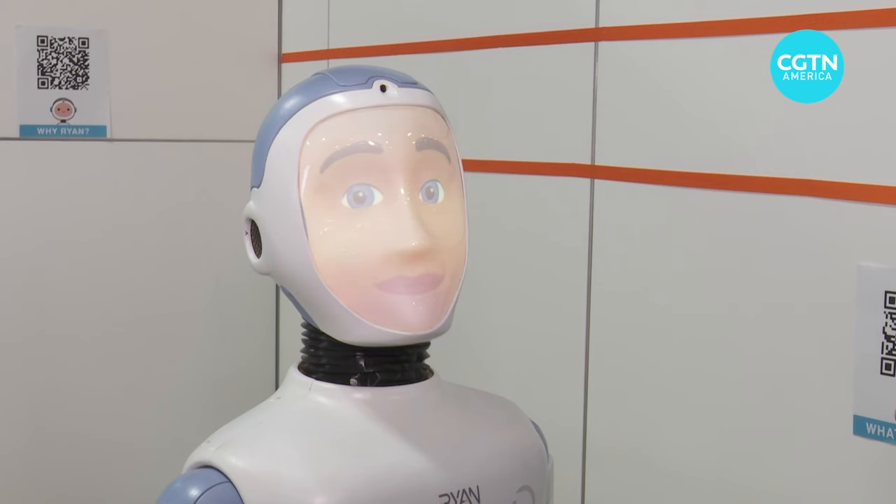And at CES you can make a lot of new friends, like with Ryan, a companion robot. Do you ever get angry? Yes, I do get angry at times, but I try to work through it. How about you? I'm hoping that by using AI and robotics we can address the needs of caregiver shortages and staff shortages in senior care facilities.